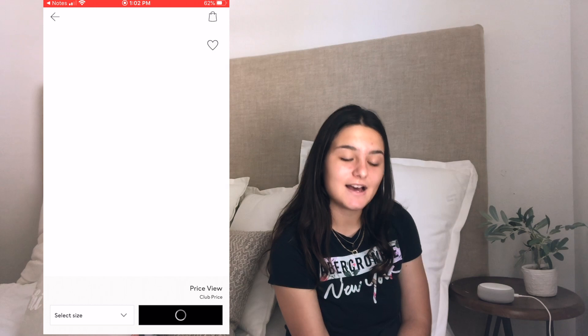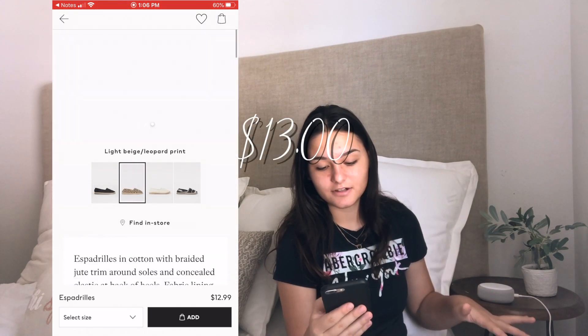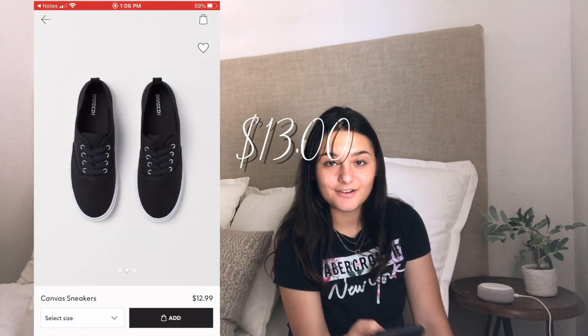I think it's called 'espadrilles' — it is thirteen dollars and it's just a sandal type of shoe. The next item are some canvas sneakers — they are thirteen dollars and they seem to have a bit of a platform.